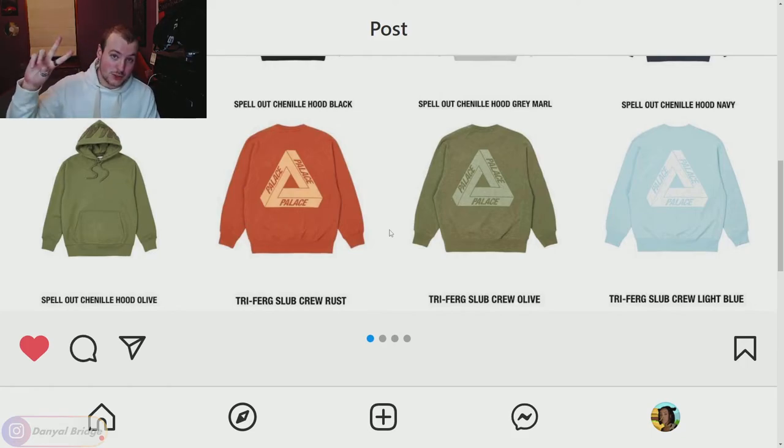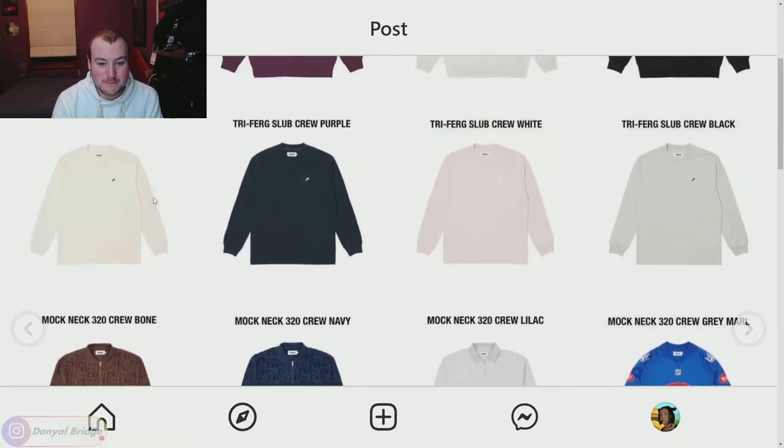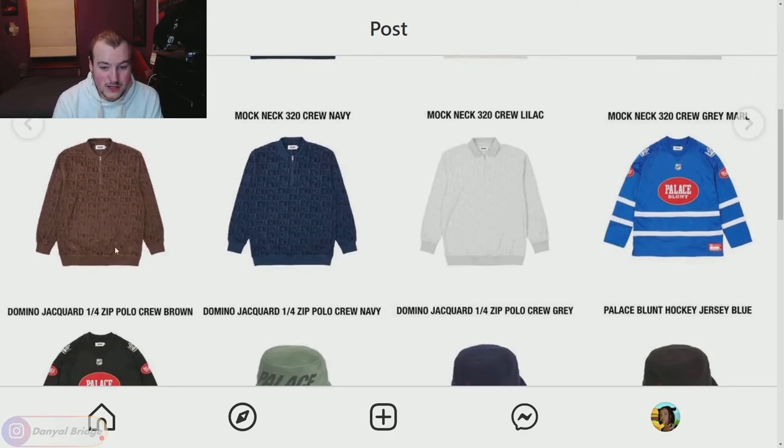Moving on to page two — we've got a couple more Trifurk Slub Crewnecks in purple, white, and black, which isn't really doing too much for me. Next we have the Mock Neck 320 Crew coming in bone, navy, lilac, and gray. I actually don't mind this piece — I like it in the navy or the bone white, though the lilac and gray I'm not too sold on. Just a nice little mock neck long sleeve.